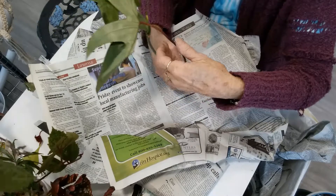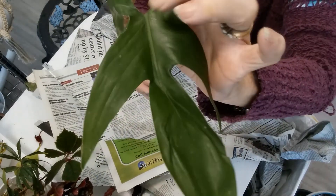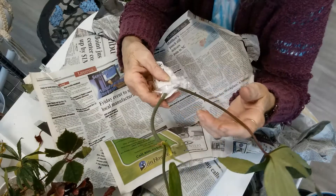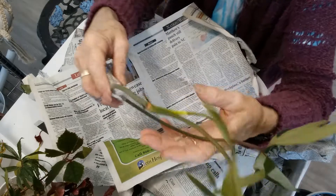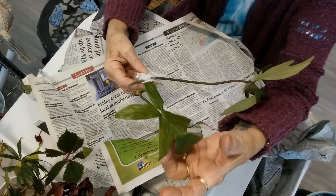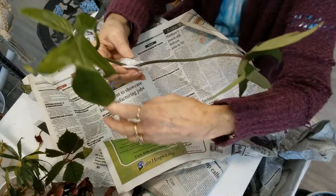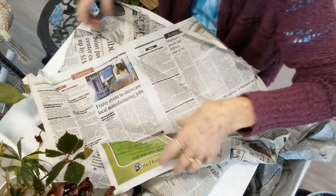Oh my gosh, it's a Philodendron Florida Beauty with a red stem! Look at that beauty - and she IS a beauty! The red stem is interesting, it's kind of fuzzy - it's hard to see if the camera's going to focus on that. Oh man, that is pretty! I can't wait for this one to grow up and be a big baby. I never dreamed I'd have one of those!